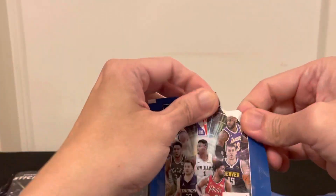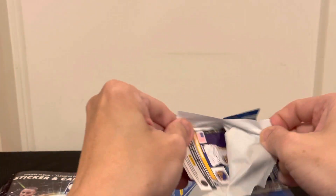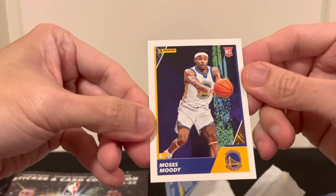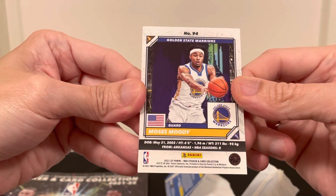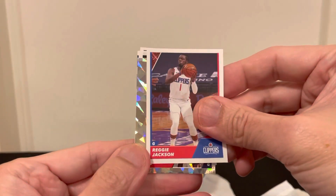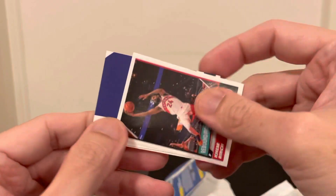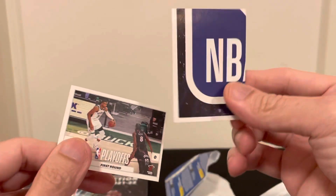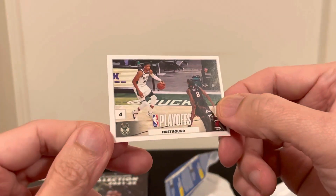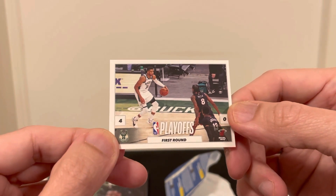Last pack. Our card would be Moses Moody — it's a rookie card with a gold finish. Then we have Reggie Jackson, Bradley Beal, Kem Birch, the Raptors, an NBA logo sticker, and a Heat versus Bucks playoffs first-round sticker.